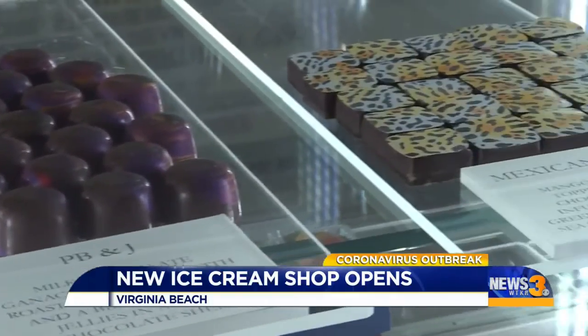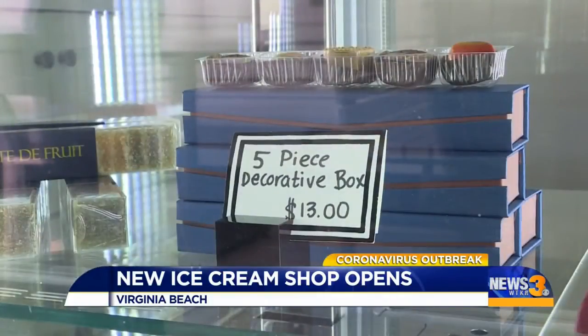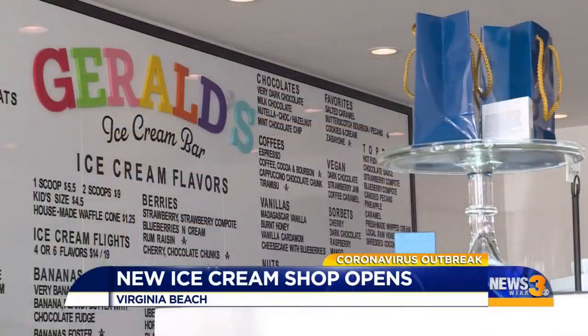We'll have more information on Gerald's Ice Cream Bar on WTKR.com. In Virginia Beach, Julio Avila, News 3.